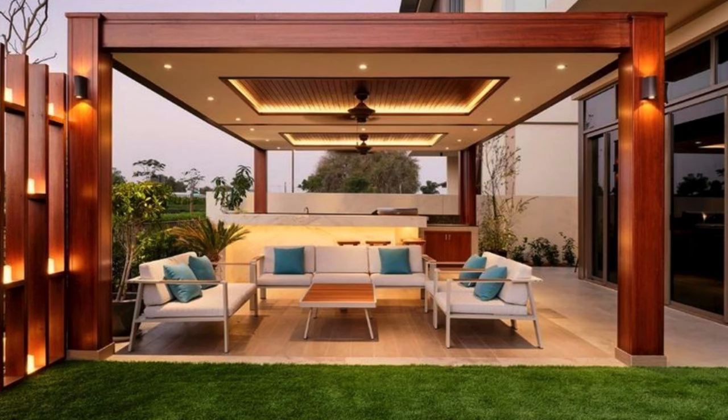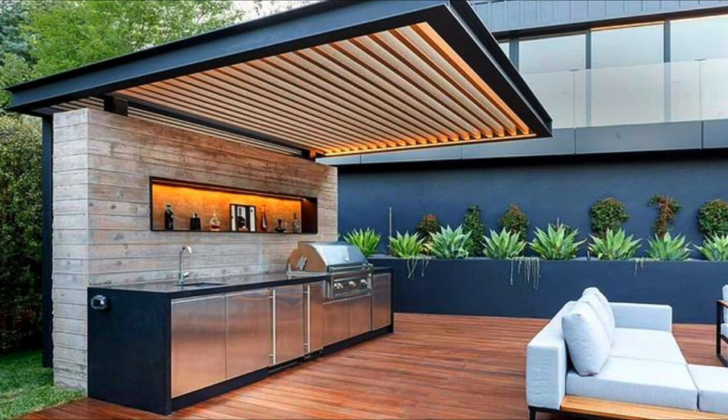Patio kitchen with pergola. This outdoor kitchen will inspire any home cook to ditch their indoor kitchen when the weather's nice.